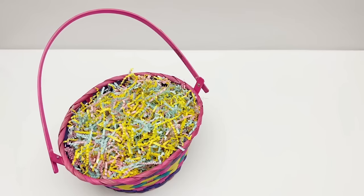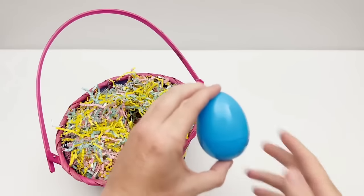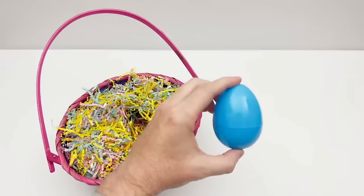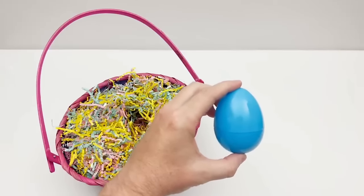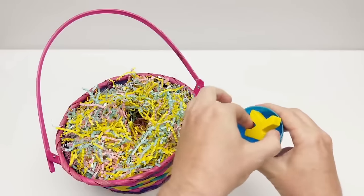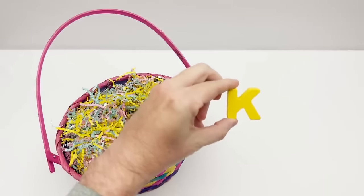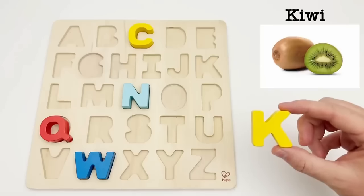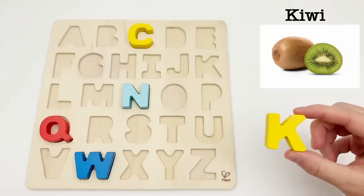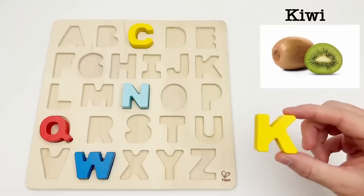Let's find our next egg. It's a blue egg. Time to find out what letter is inside. It's a K. K is for kiwi. Kiwis are the size of a chicken egg and have lots of vitamins. It has a citrusy flavor with just a touch of sweetness.